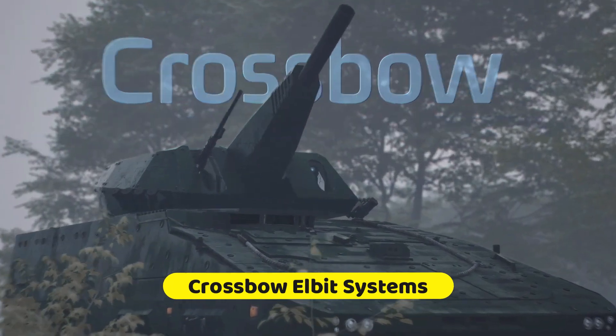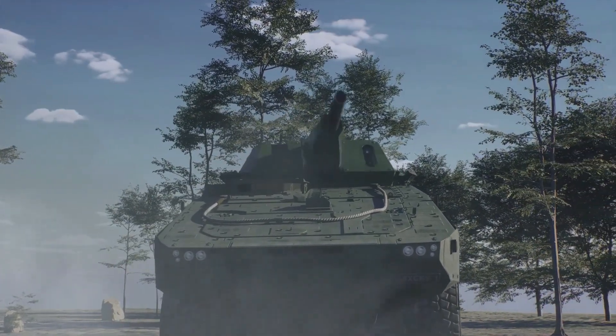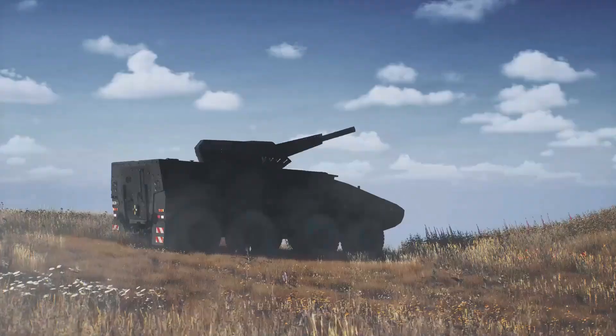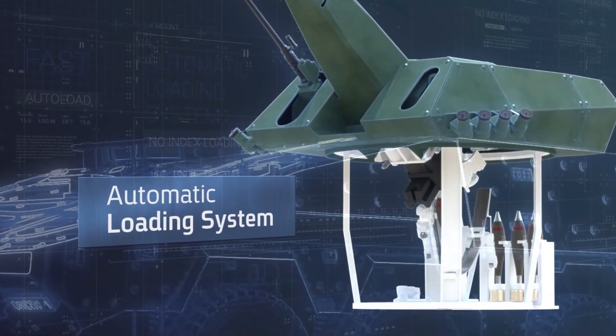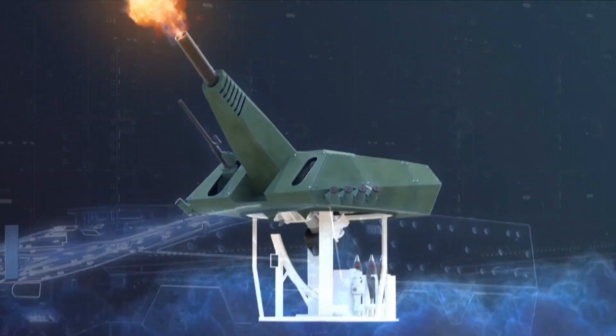Crossbow — Elbit Systems. The Elbit Systems Crossbow is a state-of-the-art turreted mortar system known for quick and accurate deployment. It has a sustained fire rate of 6 rounds per minute, a maximum rate of 10 rounds per minute, and can fire the first round in less than 30 seconds. The Iron Sting guided mortar is just one of many projectiles that can be fired from this system, which has an effective range of up to 10 kilometers.